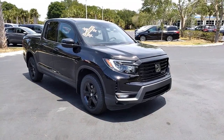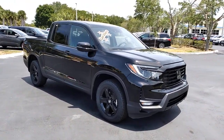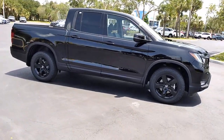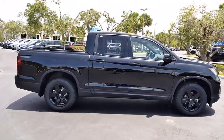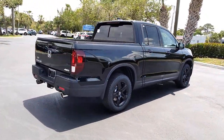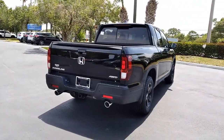Look no further than the 2021 Honda Ridgeline. Here's a Ridgeline that's ready to handle rugged adventure in smooth, thoughtful style, loaded with smart tech, clever storage solutions, and ingenious creature comforts. This hard-working pickup with an upscale feel is at home wherever your journey takes you.